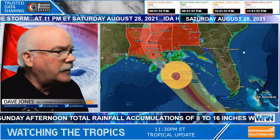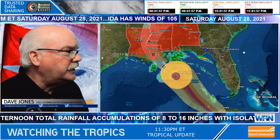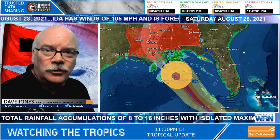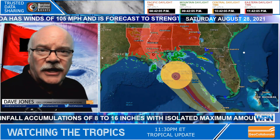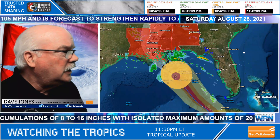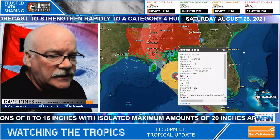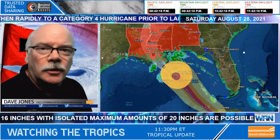What the Hurricane Center has done — you can see from the latest advisory here — the tropical storm force winds have become rather uniform and spread out about 120 miles from the center, so that's 240 miles on either side. And you can see the radius of hurricane force winds around the storm.